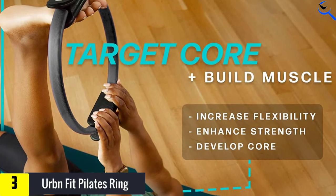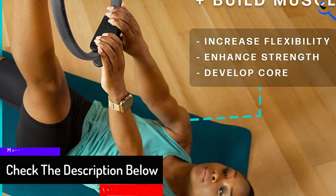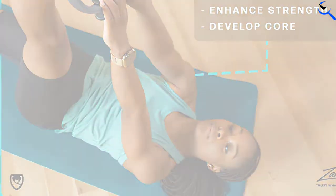Low-impact exercises with the Pilates ring can help serve as pregnancy, elderly, post-surgery, or physical therapy care. Wind down from a hard day's work by stretching and toning your upper back, triceps, and forearms.